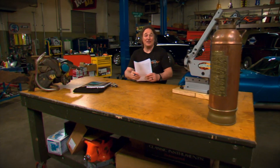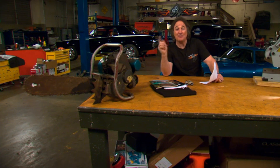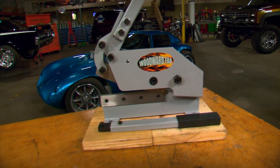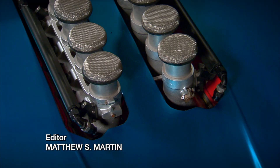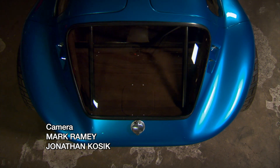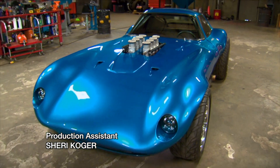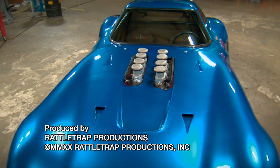That wraps it up for us today. Adam and Ridge have a cool go-kart to go play with. You could find something like this, grab that engine, and build your own go-kart without spending a whole lot of money. There's a lot of options out there, so get out there, get something, start working on it. We'll see you next time.